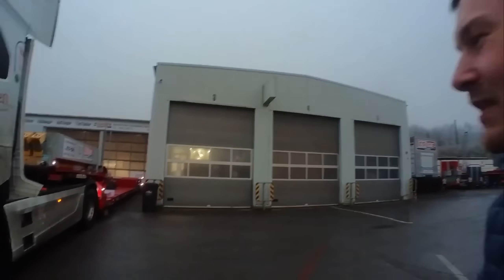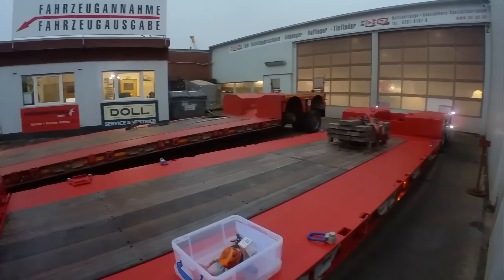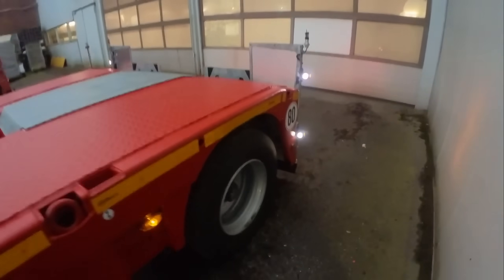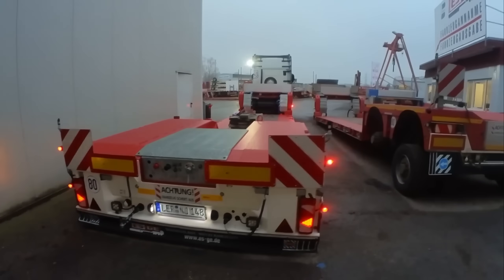I picked up the trailer and connected everything. What makes the trailer special is that it sits very low to the ground, making it perfect for transporting bulky items, and it can be extended for longer loads. It has two rear axles that can be steered, which is why it needs a power connection. Someone is going to tell me all the details now because it has a bunch of levers and is pretty complex.